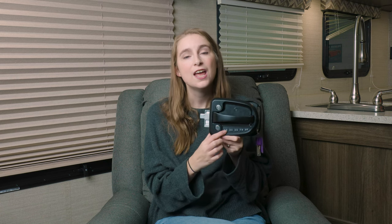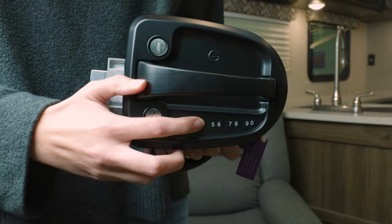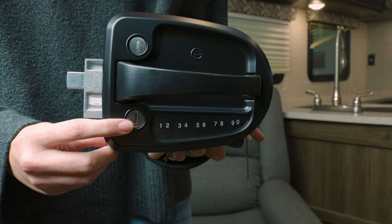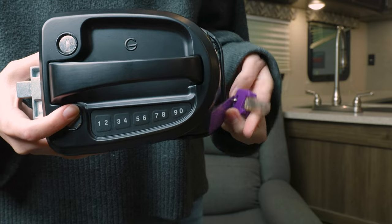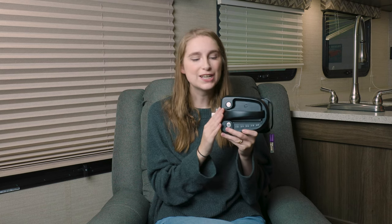Not only is this Bluetooth compatible, but it also features an illuminated keyless entry, so if you're getting there in the dark you can still punch in your numbers and be able to see which numbers you are punching in. But if you just want to use keys, it does come with a set of keys for your latch as well.